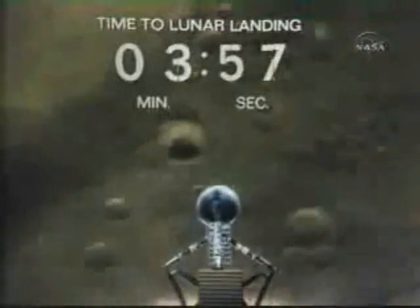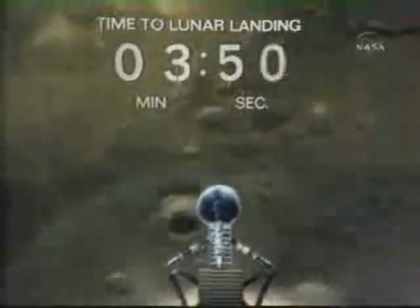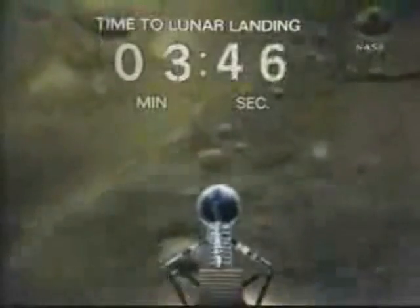Switch over time, please. Stand by. You're looking great at eight minutes. Correction on that velocity — now reading 760 feet per second on the way down.